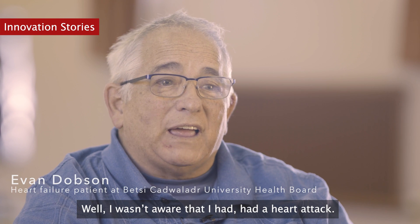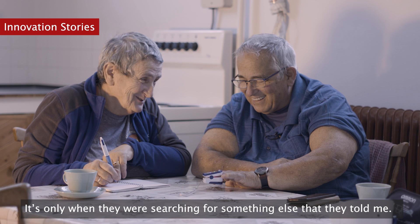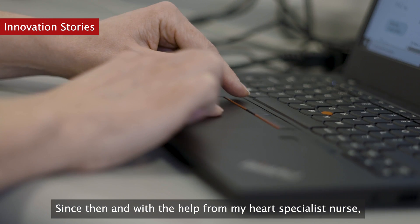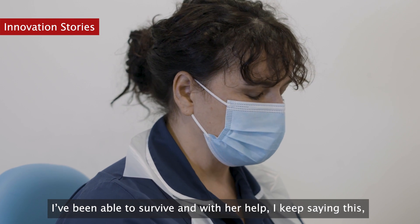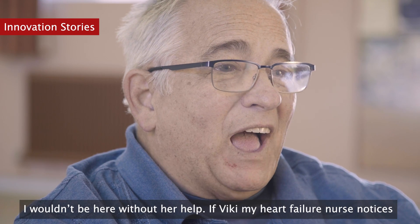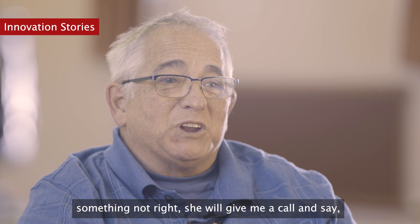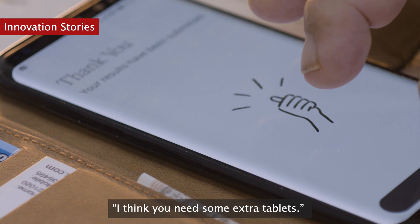I wasn't aware that I had had a heart attack. It was only when they were searching for something else that they told me. Since then, and with the help from my heart specialist nurse, I've been able to survive — and with her help, I keep saying this, I wouldn't be here without her help. If Vicky, my heart failure nurse, notices something not right, she will give me a call and say I think you need some extra tablets.